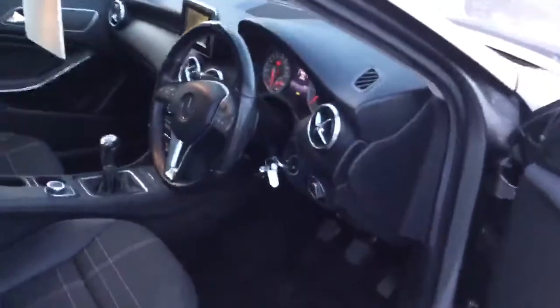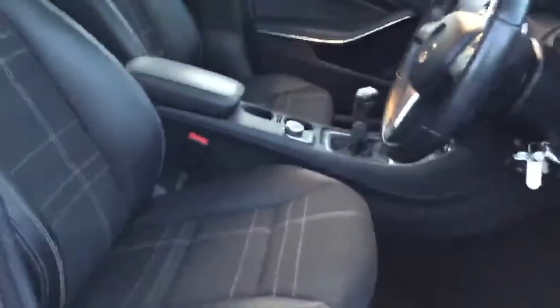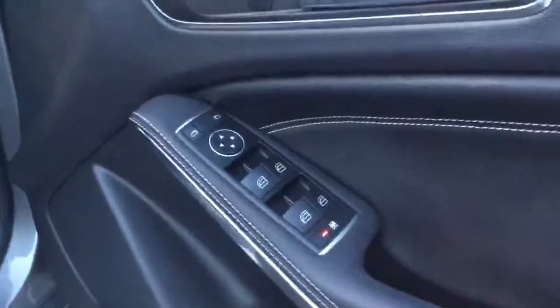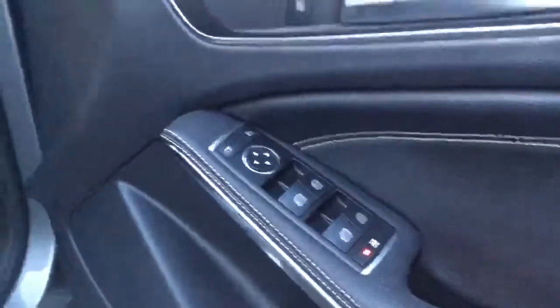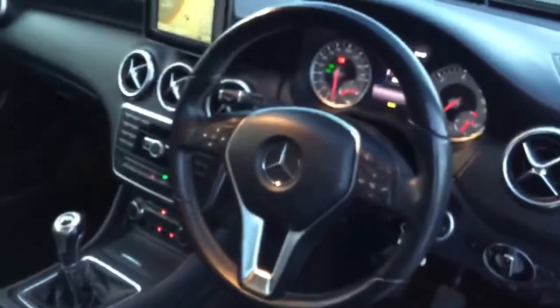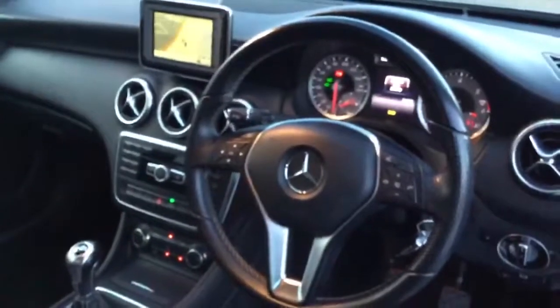This A180 diesel comes with half-leather interior with cloth seats. It also comes with electric windows and electric wing mirrors. You can see the leather steering wheel.